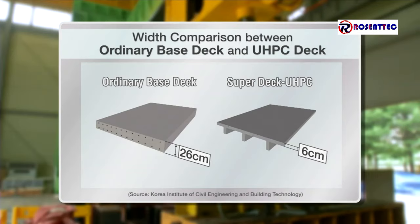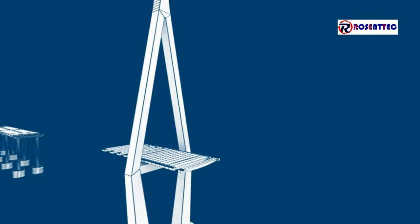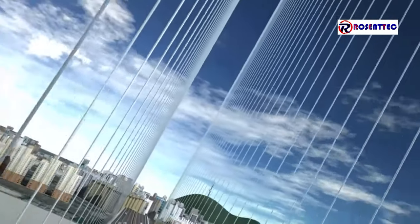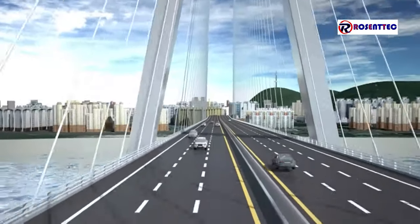Concrete was mixed with lighter fiber reinforcements that reduced the width by 20 centimeters. Because the deck has become lighter with lesser weight and width, fewer cables are needed to sustain it, helping to reduce the overall building cost.